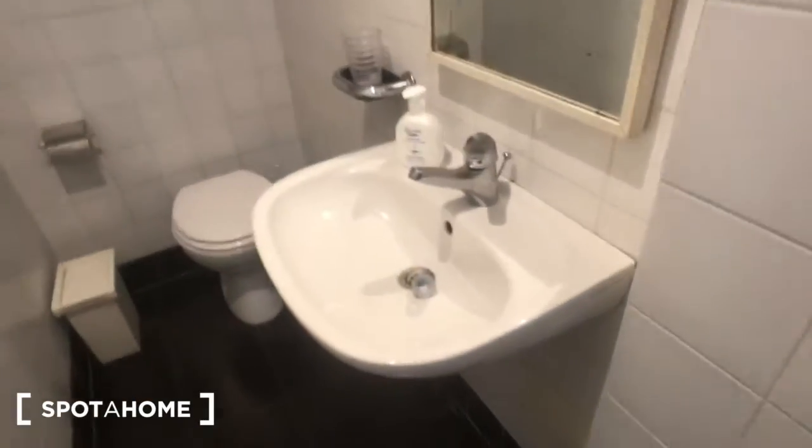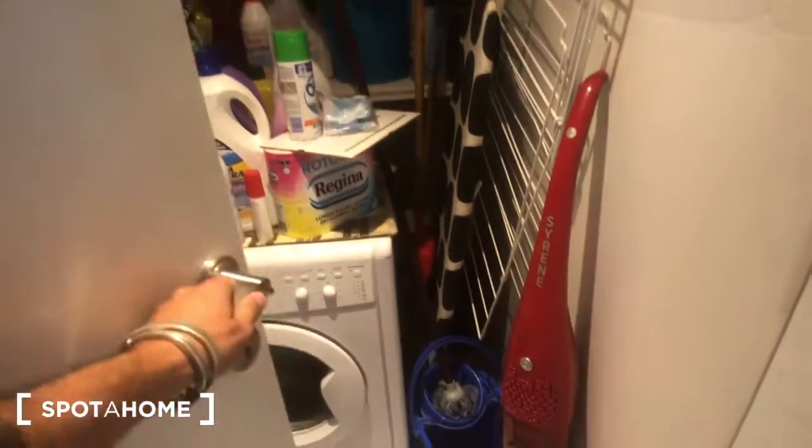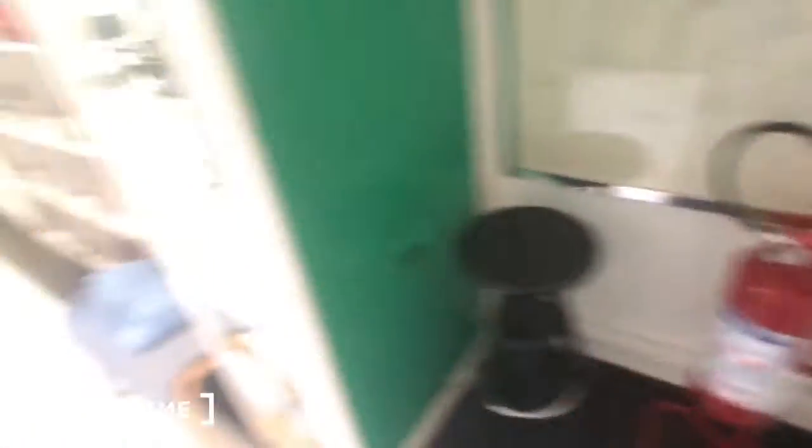Behind this door you can find the bathroom. You can find a sink right here with a mirror right there, and there's another mirror on the door. Then you have a toilet and these shelves. On this other side you can find a closet with a washing machine for laundry, the hoover, the ironing board, and the mop and broom. There's also a fire extinguisher right there.